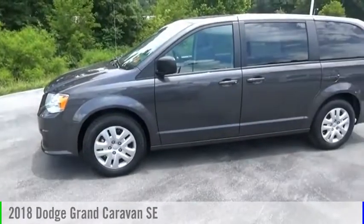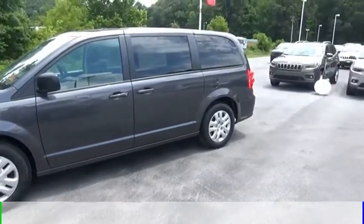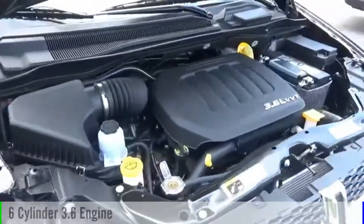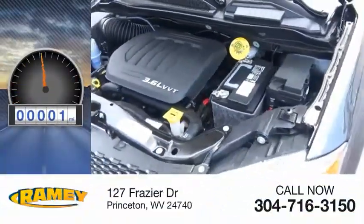You are going to love the 2018 Grand Caravan. This vehicle is powered by a front-wheel drive, 6-cylinder, 3.6-liter engine. This vehicle has less than 100 miles.